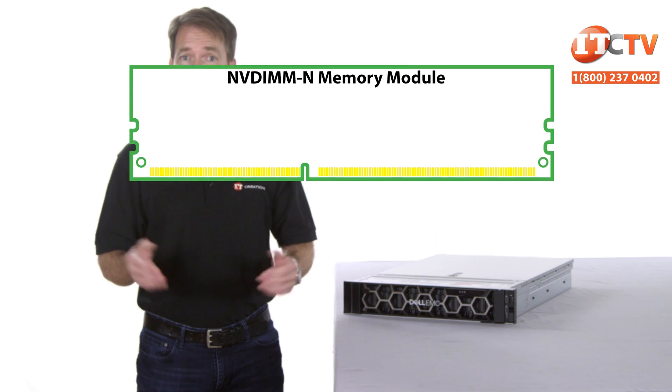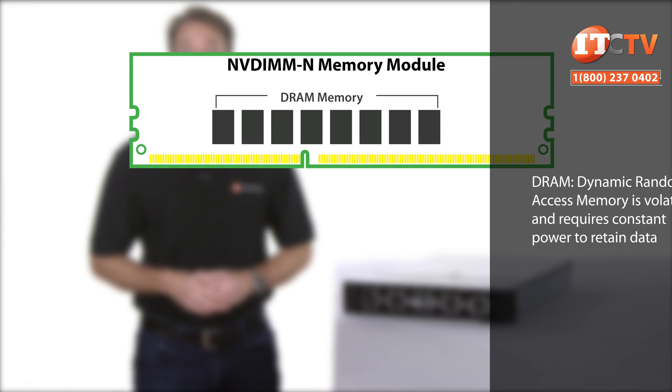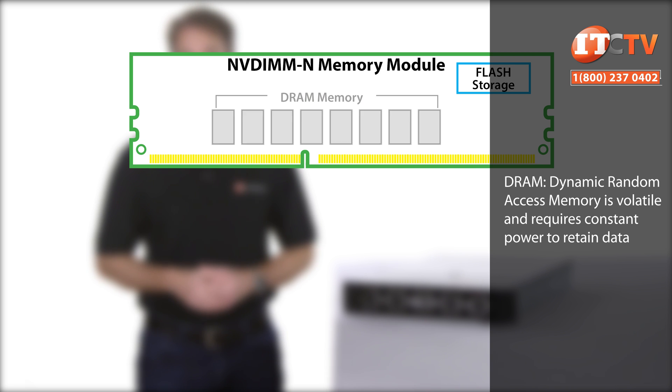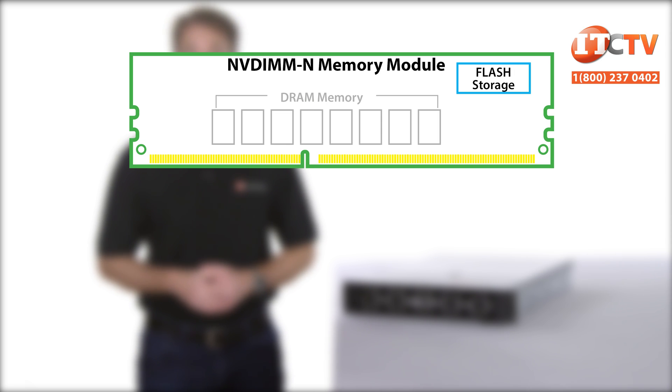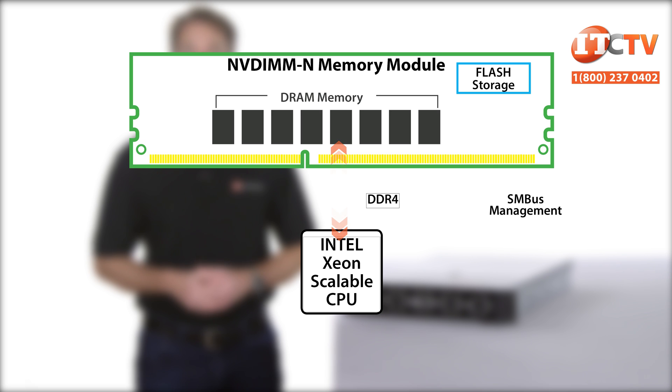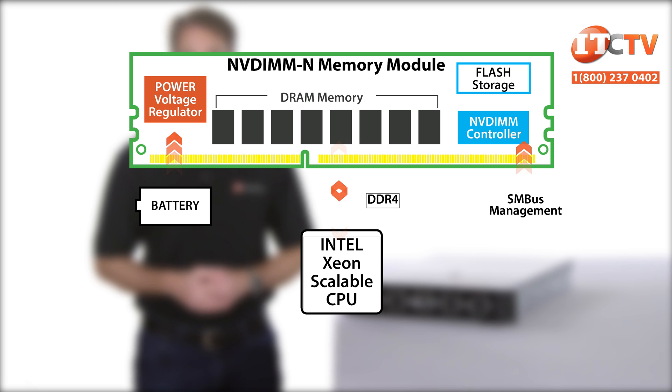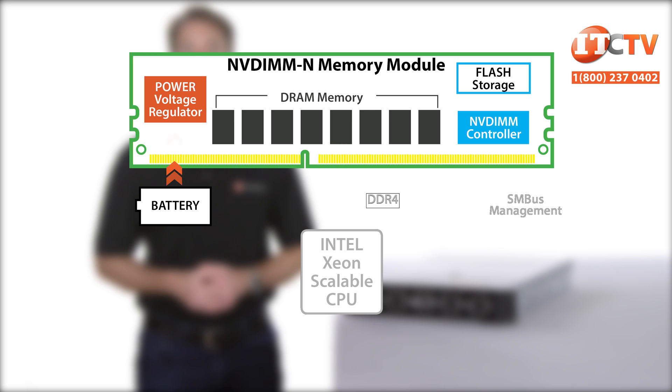You may be asking yourself, how do the NVDIMM-N modules work? In a nutshell, it has a combination of DDR4 DRAM paired with a NAND flash component. DRAM is volatile and will very quickly lose data when power is removed. NAND is non-volatile, so when power is removed it will still retain the data indefinitely. The DRAM component allows the processor to recognize the module as an RDIMM module. NVDIMM-N modules rely on an integrated NVDIMM controller to transfer data from DRAM to NAND flash, and a power voltage regulator connected to an internal battery. If power is interrupted, the battery will power the DRAM component for a little over a minute, enabling the NVDIMM-N controller to transfer memory to the NAND flash component.